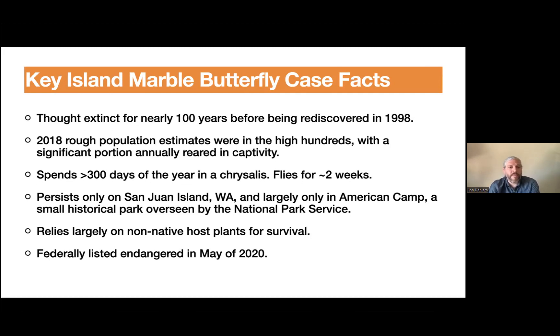When I was there in 2018 conducting this research, the rough population estimates were in the high hundreds — that's very few butterflies, with a significant portion reared in captivity. It spends over 300 days of the year in its chrysalis, and only flies as a butterfly for about two weeks. It closes, flies out, mates, lays eggs, and only exists as the charismatic creature we know for those two weeks — which has a lot of social impacts. Importantly, it only persists on San Juan Island, Washington, and only within American Camp, a small historical park on a peninsula of that island. Its habitat is very restricted, and it relies largely on non-native host plants for survival.